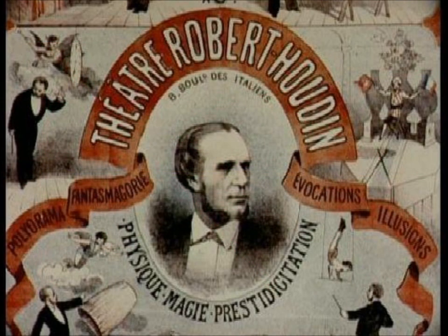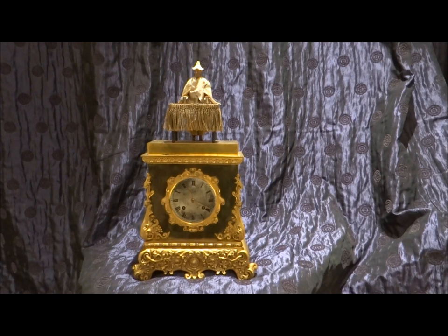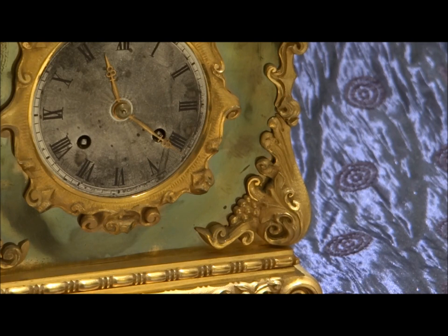In the middle of the 1800s, there was a very famous magician in France called Robert-Houdin, from whom Houdini took his name. He had started life as a horologist, a clockmaker, and he designed some wonderful magical clocks and also automaton clocks.